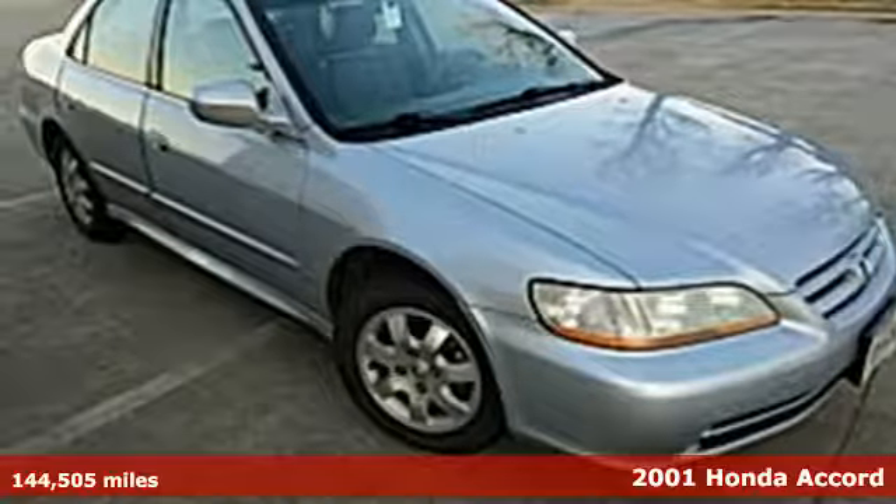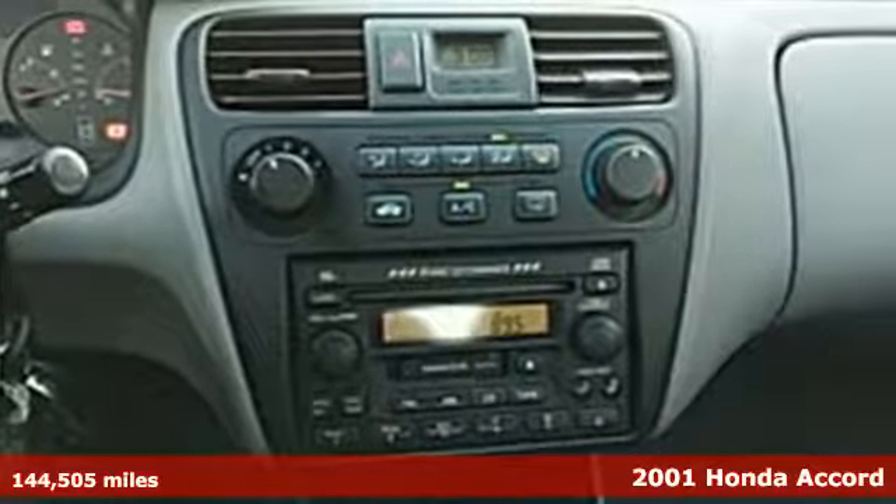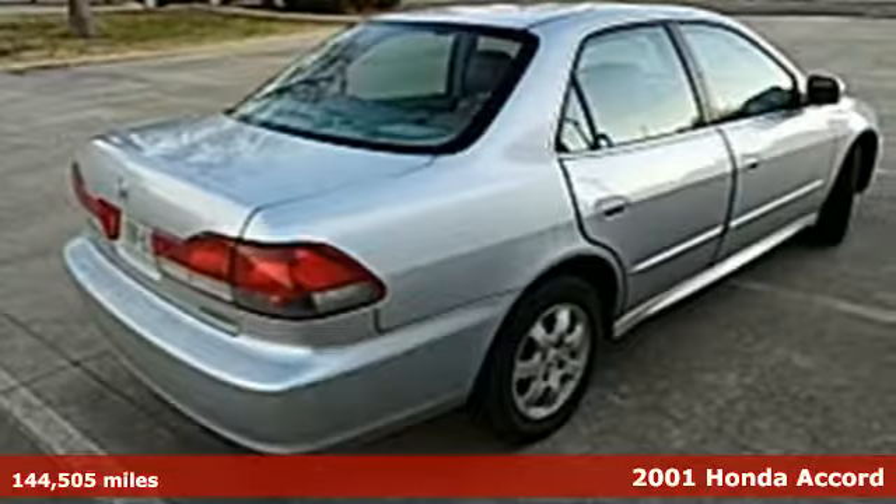It's a 2001 Honda Accord. Standard equipment includes tilt steering wheel, power mirrors, rear window defrost, and 14-inch wheels.